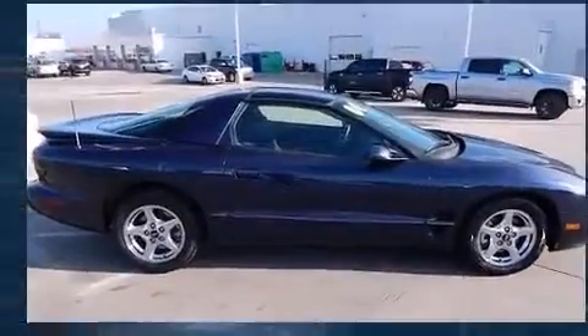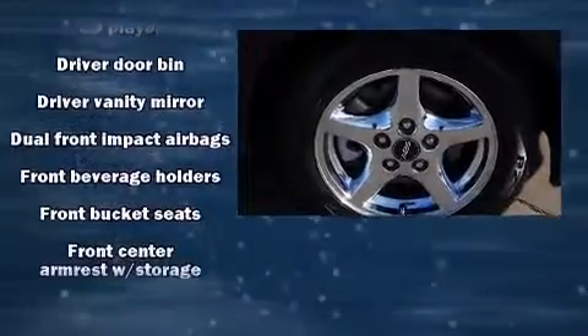The following features are included: a tachometer, variably intermittent wipers, fully automatic headlights, and more.